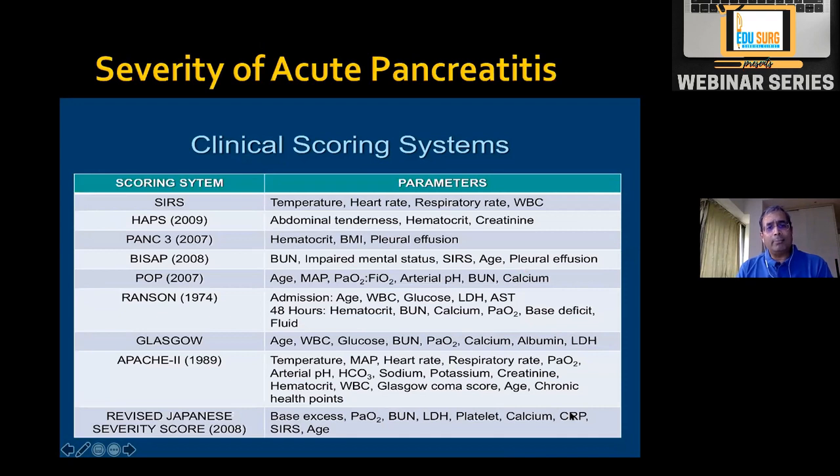There are many clinical scoring systems. SIRS we have already covered. PANC-FREE BIC includes BUN and impaired mental status. Repeatedly, people have checked hematocrit and blood urea nitrogen because both are markers of hemoconcentration or hypovolemia. When hematocrit rises due to third-spacing fluid losses, blood viscosity increases, which affects the pancreatic microcirculation and worsens necrosis. That is why hematocrit is given great importance in acute pancreatitis.